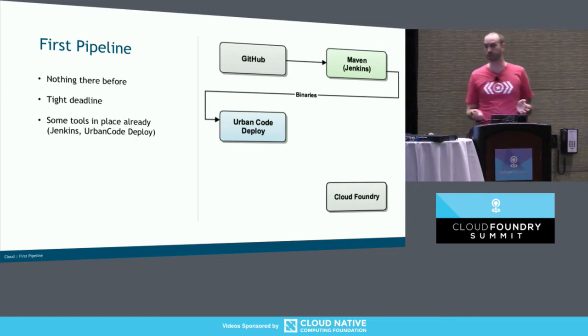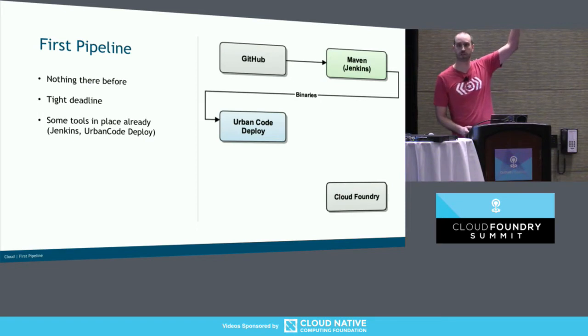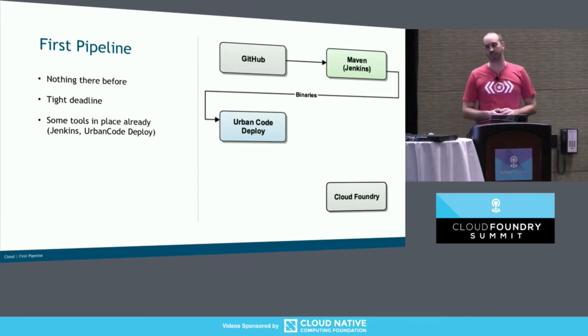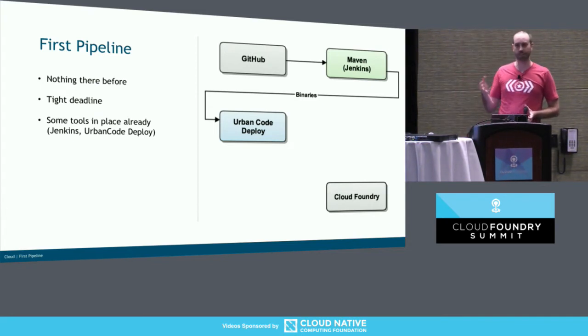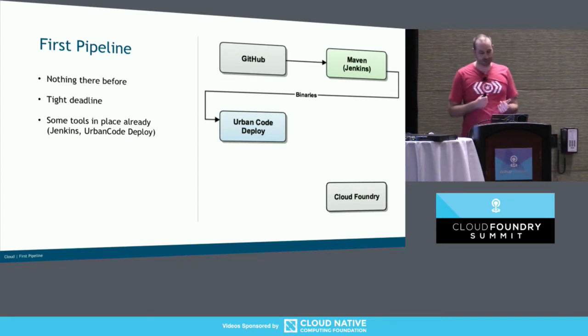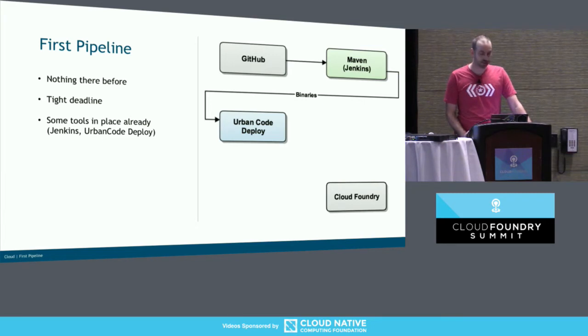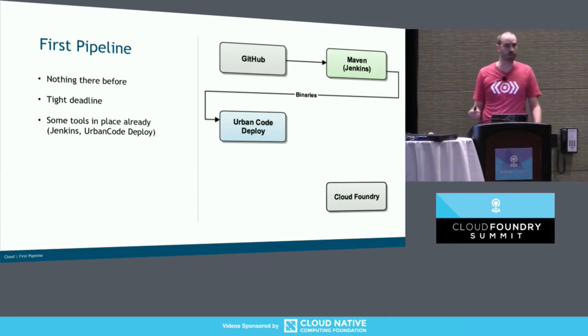We had this other tool called Urban Code Deploy. Urban Code Deploy is an IBM tool that lets you draw pretty pictures, and then those pretty pictures will somehow deploy your application. It had a few nice features: it was bank-approved, so we didn't have to go through the process of getting a tool approved — for those who've worked at big organizations, that's a non-trivial task. It also let us store secrets — usernames, passwords, et cetera — so if we need to connect to databases or Kafka, that's good.